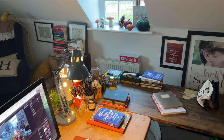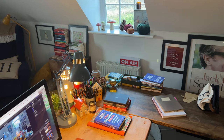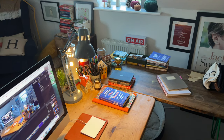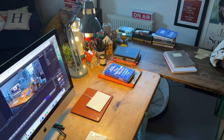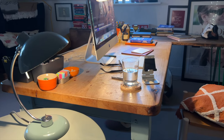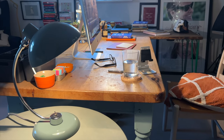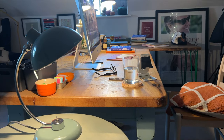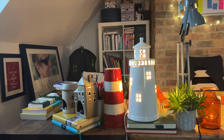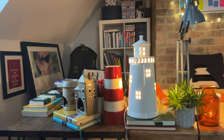Good lighting is crucial and having the ability to angle it over my work even more so. This blue anglepoise-type lamp from John Lewis has been an excellent purchase. To the side of me I have another lamp — I'm well aware that the days will be getting shorter soon, so that will come on if I'm working in the evening.